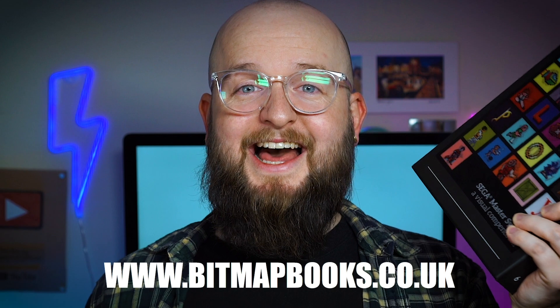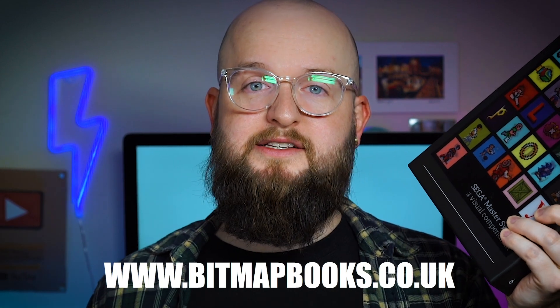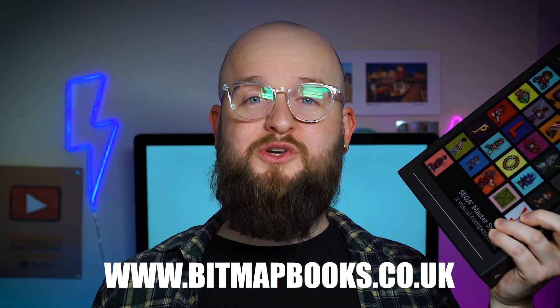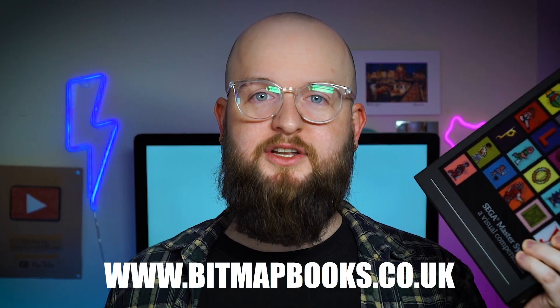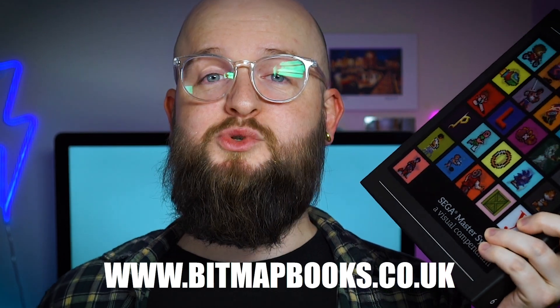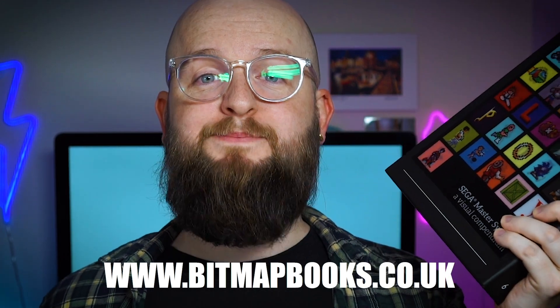Sega Master System: A Visual Compendium is shipped globally, and everything is fully tracked. We put as much effort into our packing as we do our books, so you can be sure it's going to arrive to you in top condition. If you have any questions, drop them in the comments down below, and make sure you subscribe to the channel for more things Bitmap Books.